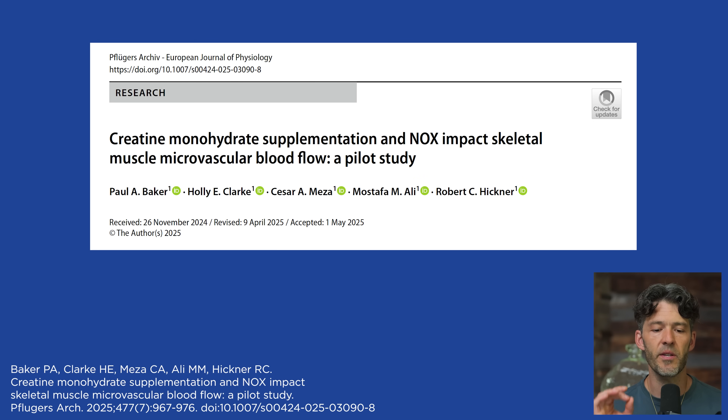The title of this article is 'Creatine Monohydrate Supplementation in a Nitric Oxide Synthase Inhibitor Impacts Skeletal Muscle Microvascular Blood Flow' — a pilot study.